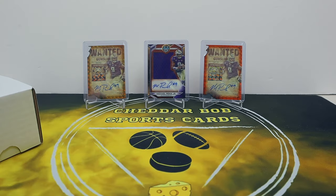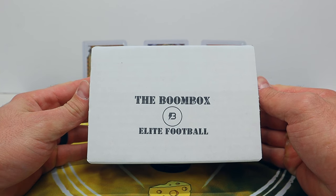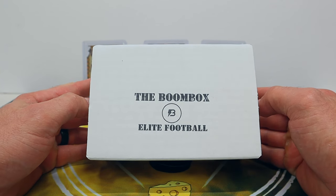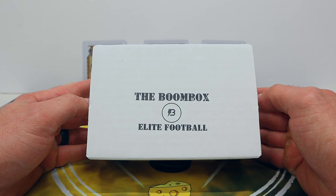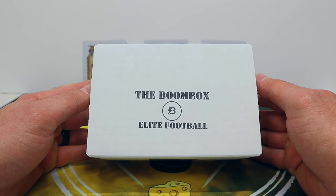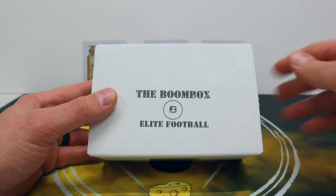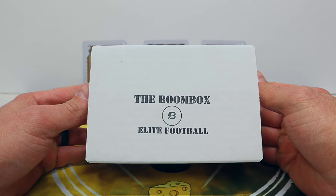What's up YouTube, Cheddar Bob back with another video. I haven't done one of these in a while, but figured it was time once again to rip open a Boom Box. This is the January 2024 Boom Box Elite Football Edition. You all know where to get these - the original boombox.com - they have different levels at different price points, and this month's lineup kind of caught my eye.